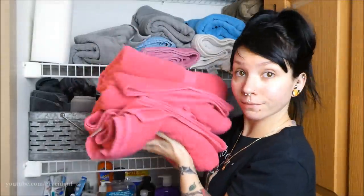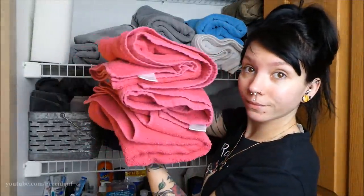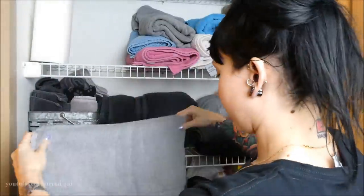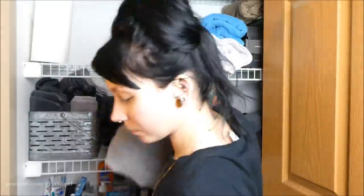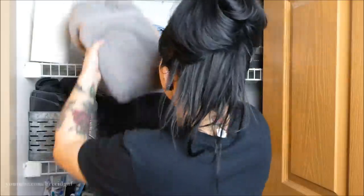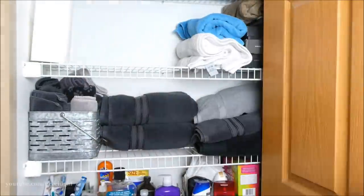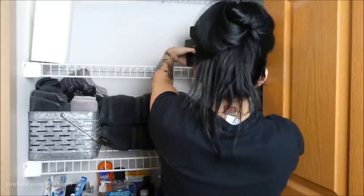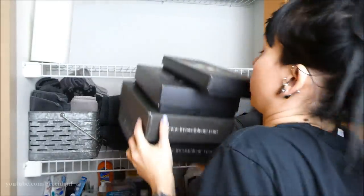First I'm taking some towels out of the closet — these are the ones I'm going to donate. I'm a dog groomer and we can always use more towels. We take towels as donations for daycare dogs, boarding dogs, and grooming dogs. So I'm donating towels I don't really use anymore.